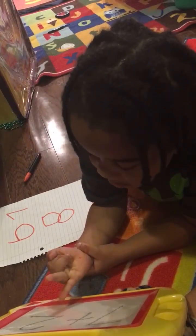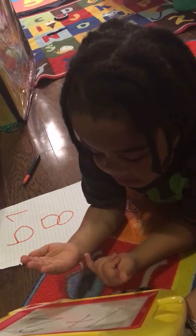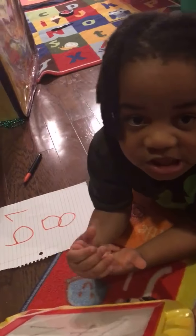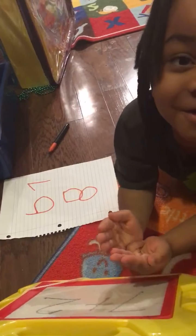One, two, three, four, five, six, seven, eight, nine. Nine. Good job, Tryon. Write a nine. I thought that was going to be hard.